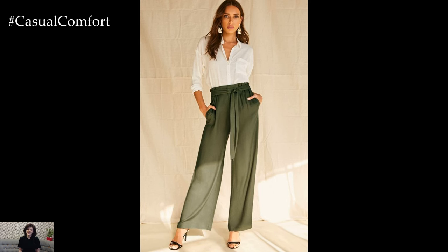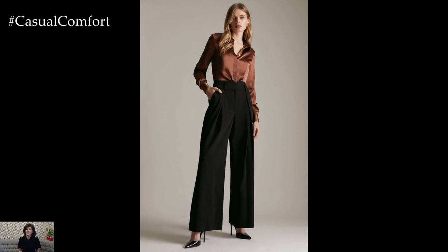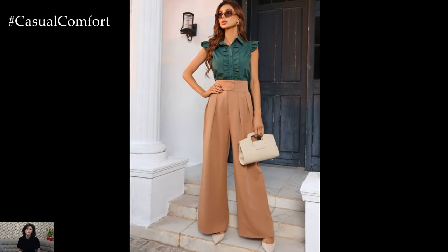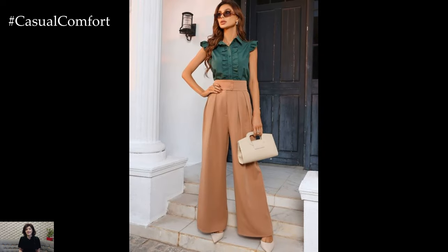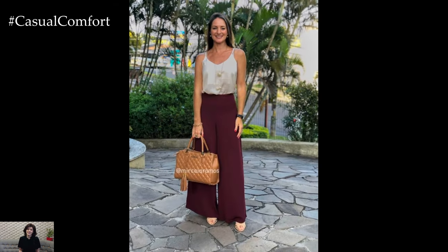Wide trousers, with their flowing silhouette and relaxed elegance, offer a versatile canvas for crafting stylish and sophisticated outfits. Embracing a wide-leg pant silhouette introduces a sense of movement and fluidity to ensembles, making them a perfect choice for both casual and more formal occasions.